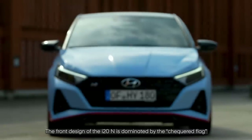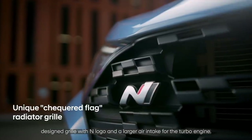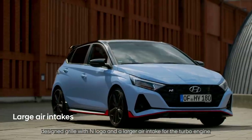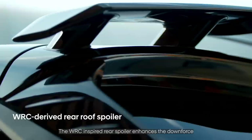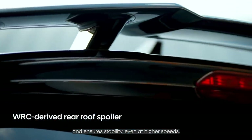The front design of the i20N is dominated by the checkered flag design grille with N logo and large air intake for the turbo engine. The WRC-inspired rear spoiler enhances the downforce and ensures stability even at higher speeds.